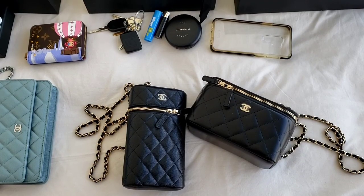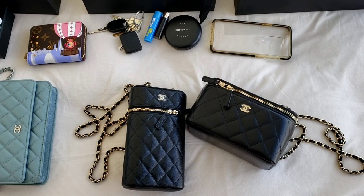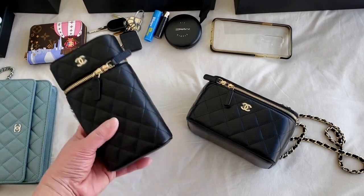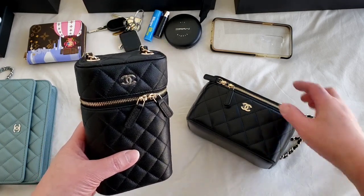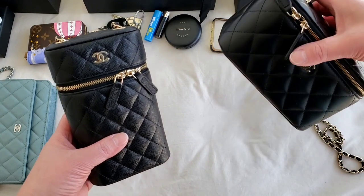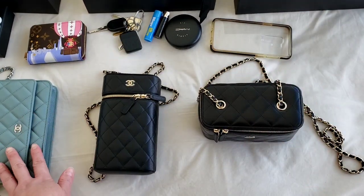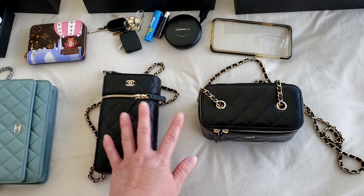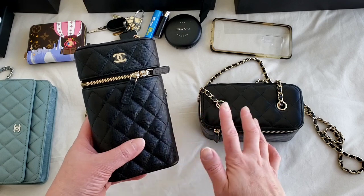Hello everyone, this is LuxuryPL38. In today's video, I would like to do a direct comparison between the new versions of the phone holder 21P and the Chanel Vanity Mini, and also mention a little bit of the Wallet on Chain differences. I will also do a 'what fits' comparison between these two.